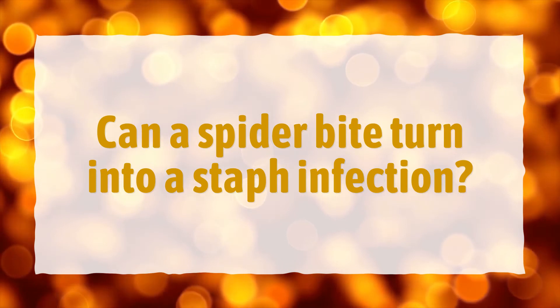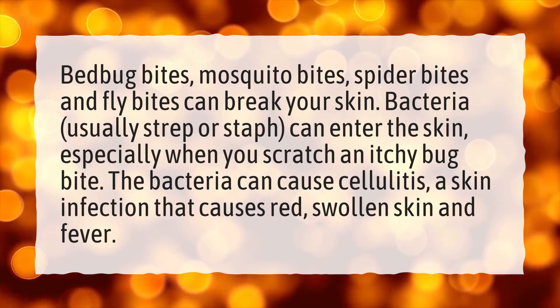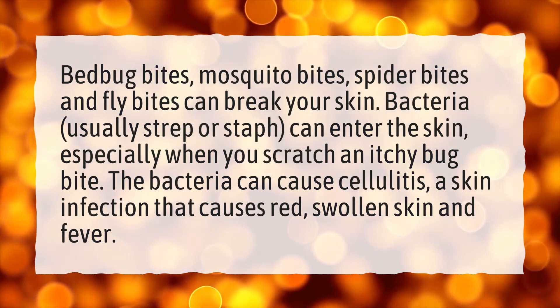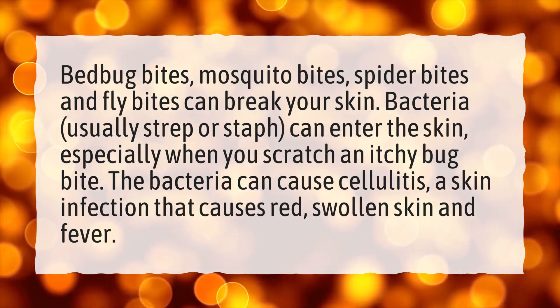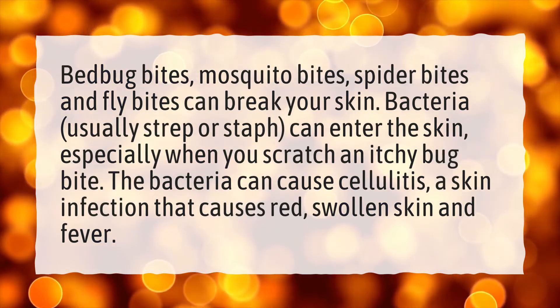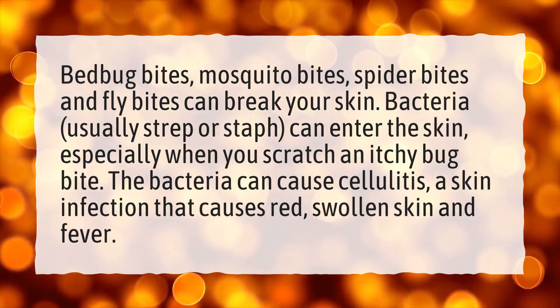Can a spider bite turn into a staph infection? Bed bug bites, mosquito bites, spider bites, and fly bites can break your skin. Bacteria, usually strep or staph, can enter the skin, especially when you scratch an itchy bug bite. The bacteria can cause cellulitis, a skin infection that causes red, swollen skin and fever.